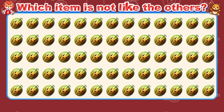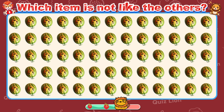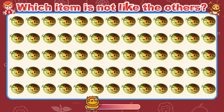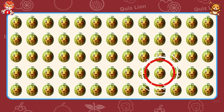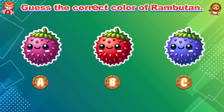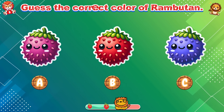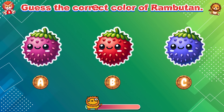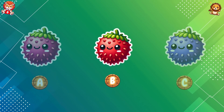Which item is not like the others? Every day you're getting closer to your goals. Guess the correct color of rambutan. The correct color of rambutan is red.